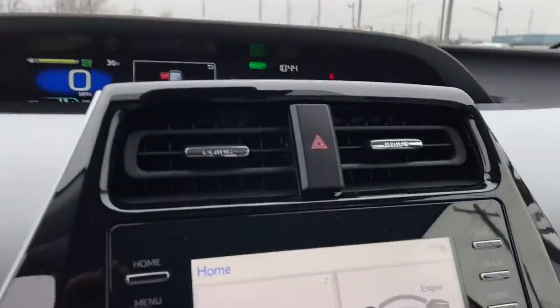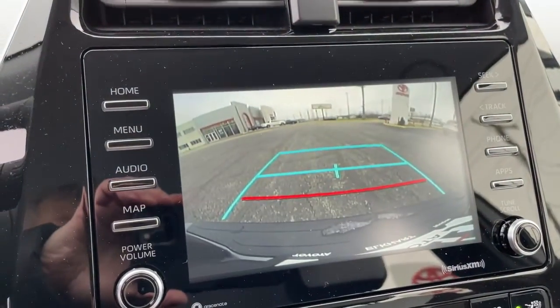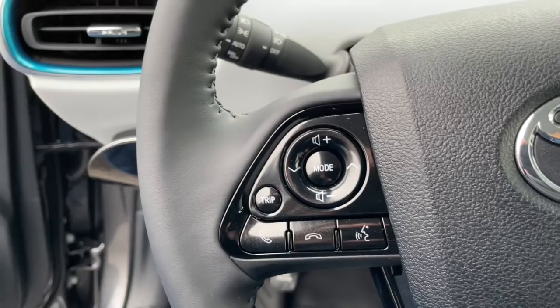Keyless entry, backup camera, fog lamps, lane-keeping assist, adaptive cruise control, keyless start, heated mirrors, satellite radio, blind spot monitor, power driver's seat.